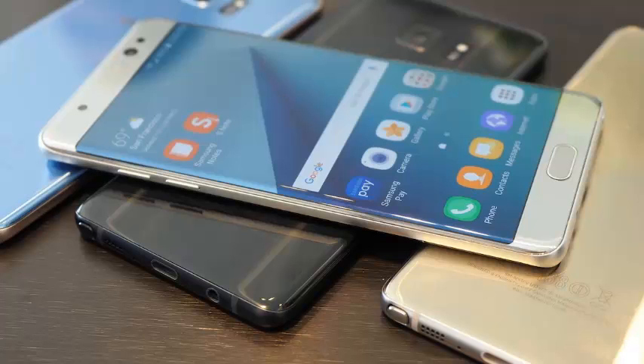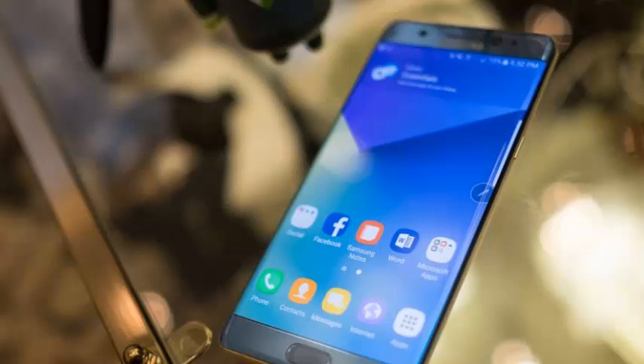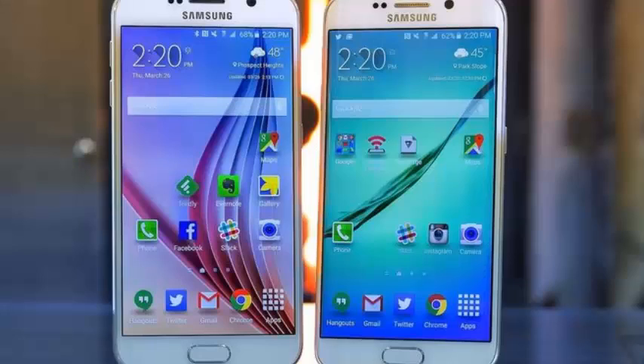He claims that the device is a cancelled Samsung Project V prototype. Project V, aka Project Valley, was reportedly Samsung's attempt to create a dual-screen folding phone, according to SamMobile. The project dates back to 2015.